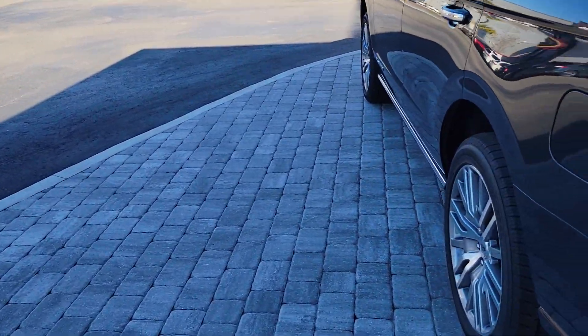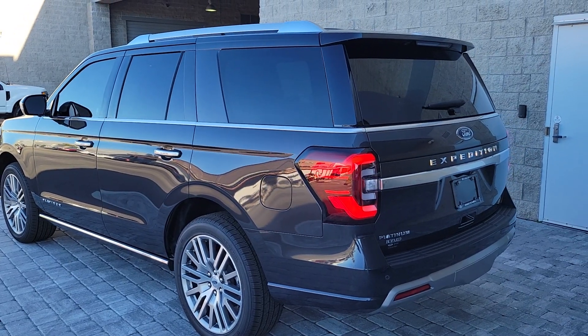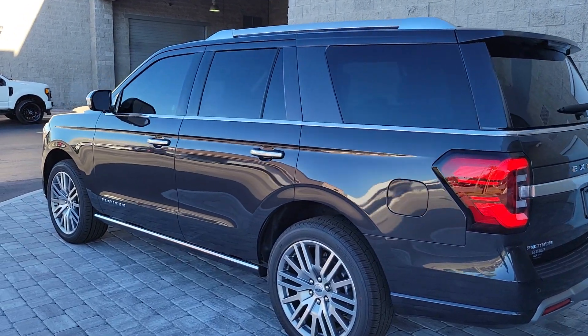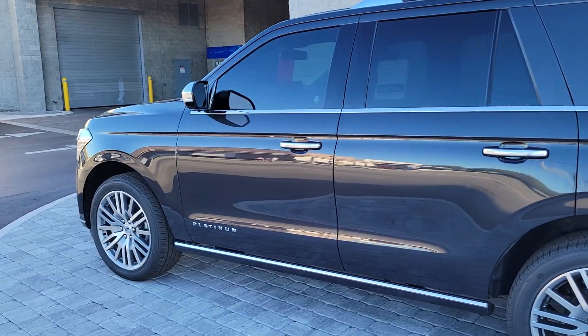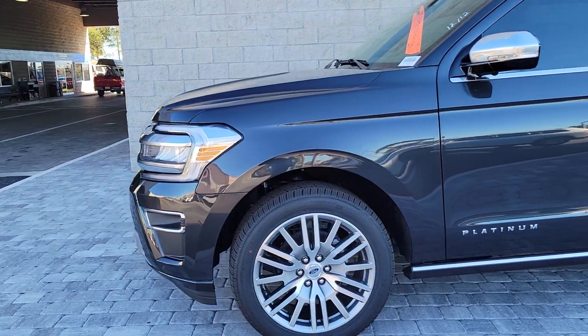I'll keep you updated on any others that come in. Just wanted to make sure you got a good look at this one — very nice vehicle. And like I said, it is the second row bench.